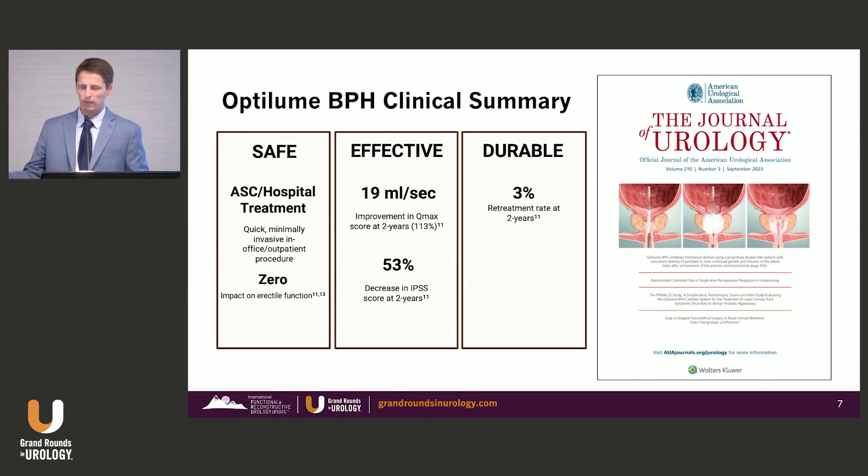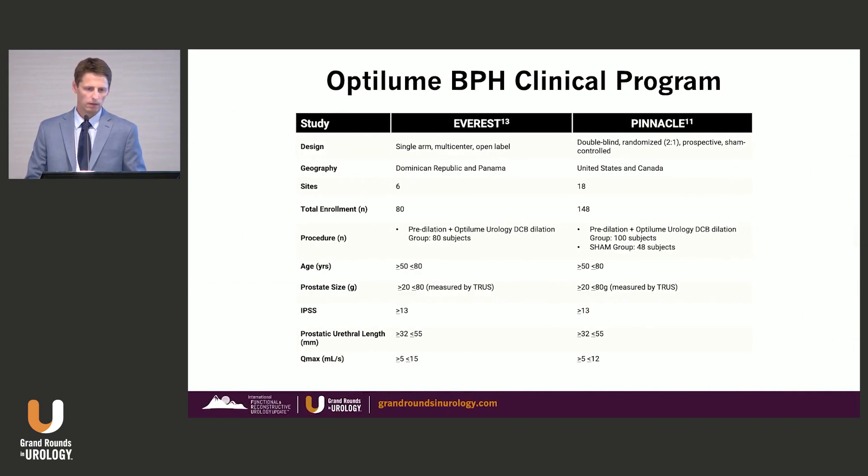OptiLume BPH highlights include that it is safe — this can be done in a surgery center setting, hospital, or in the office setting. It has zero impact on sexual, erectile, or ejaculatory function. It's effective, with peak flow numbers unlike we've seen before in the minimally invasive space: 113% improvement in QMAX, durable out to two years in the Pinnacle study, a 53% decrease in IPSS, and only a 3% retreatment rate at two years. Both the Everest and Pinnacle studies were designed with follow-up out to five years, and Dr. Stephen Kaplan recently presented five-year Everest and two-year Pinnacle data with continued sustainable improvement.